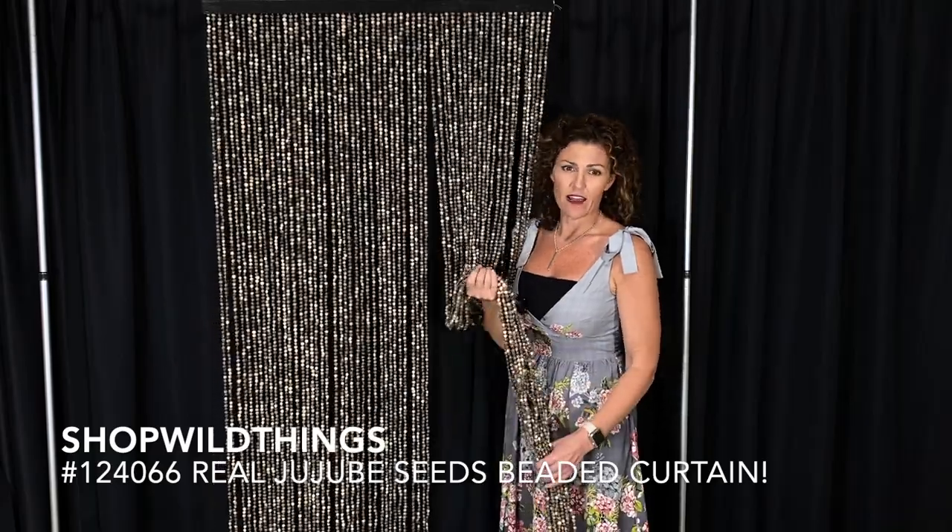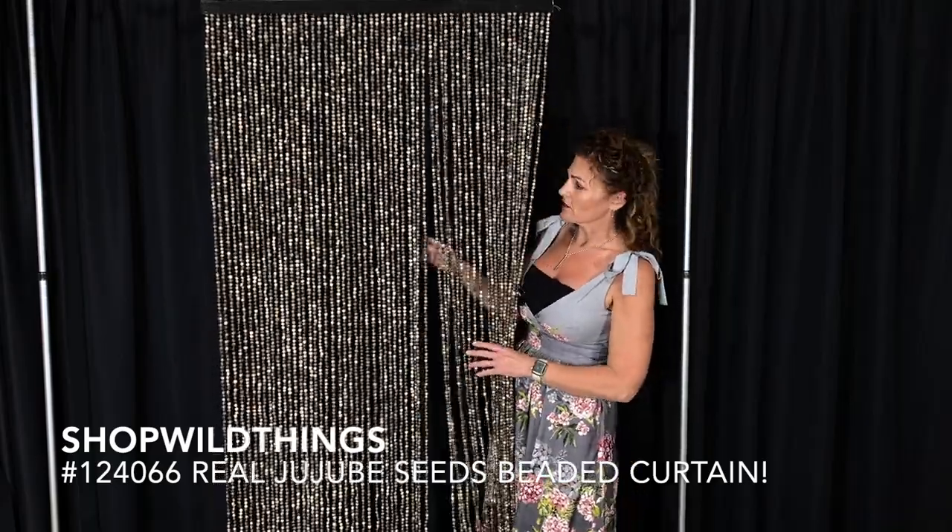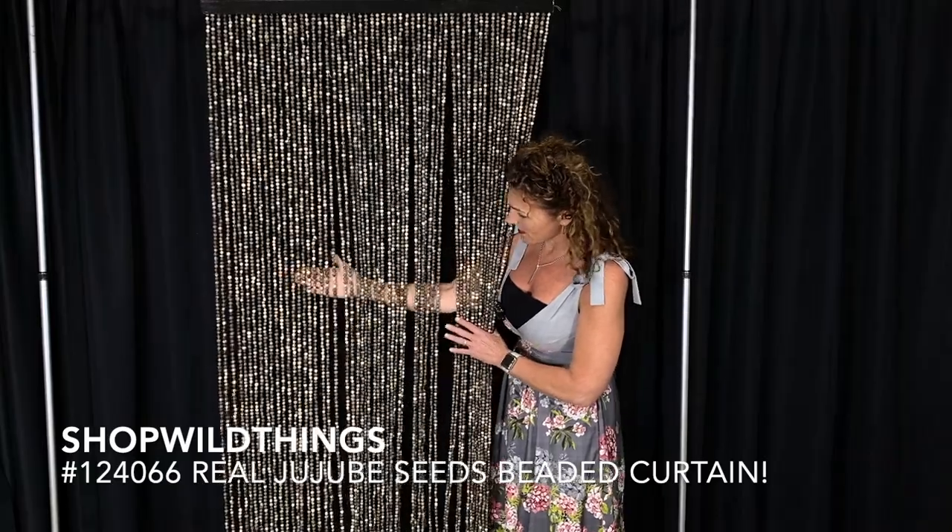We love this curtain. It's nice and heavy. This one has 60 strands, so I'm going to hold my hand back here and you can see that it's got quite a bit of coverage.